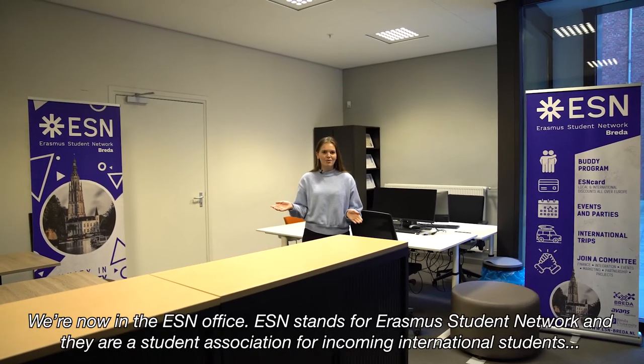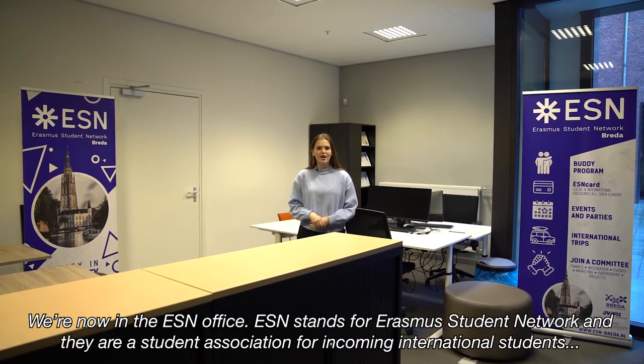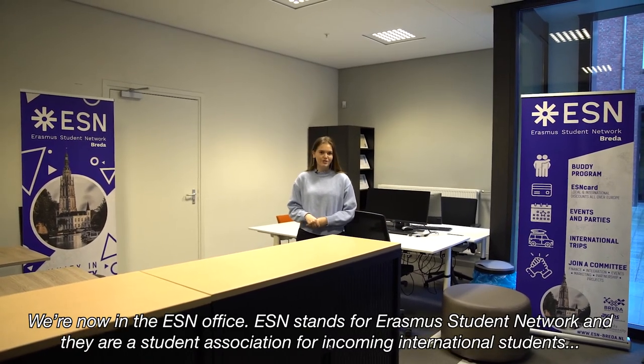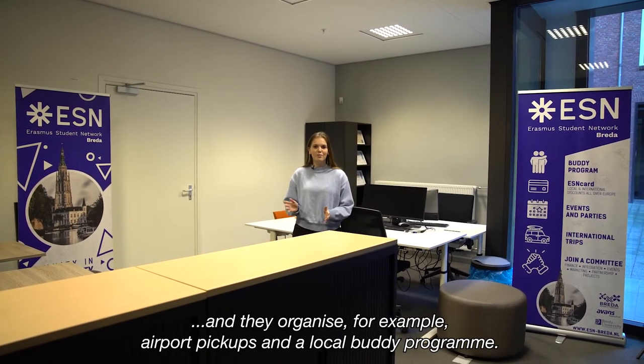We're now in the ESN office. ESN stands for Erasmus Student Network and they're an organization for incoming international students. They organize, for example, airport pickups and a local buddy program.